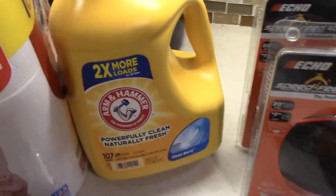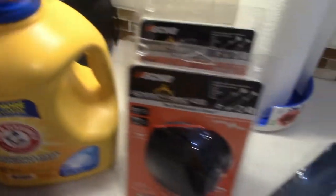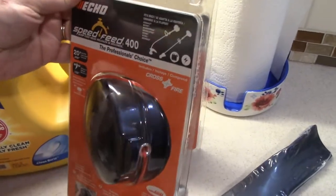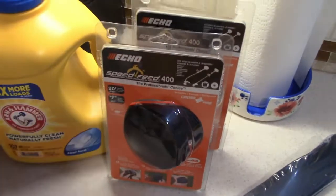We got a thing of laundry detergent — we always use the Arm and Hammer Clean Burst, that's our favorite. Some of you who are new may not know that Tyler owns his own lawn business, so we had to get some mower blades for his mower and two replacement weed eater heads, since the one on his favorite weed eater went out. But that is everything we got today.